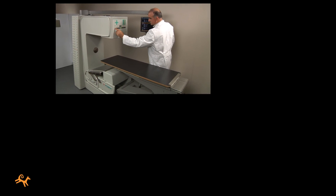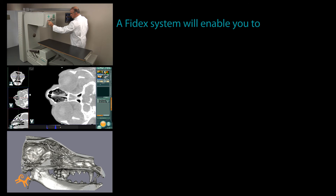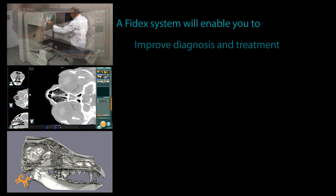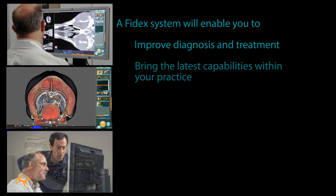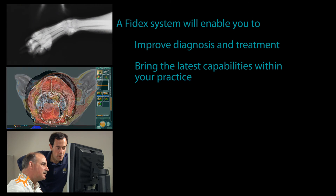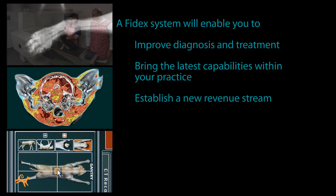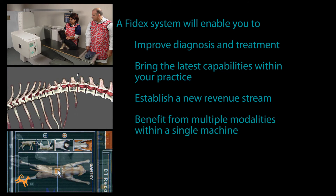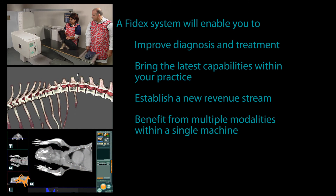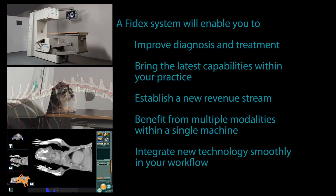In summary, there are multiple reasons why a Phydex system from Animage is a good fit for your practice. First and foremost, you'll be able to dramatically improve diagnosis and treatment for your patients. You'll bring the latest capabilities within your practice, on your site — no more having to send patients to other veterinarians. You'll be establishing a new stream of revenue for your practice, one that can become an important profit center. With Phydex, you'll be able to employ multiple advanced modalities within a single compact machine that will integrate new technologies smoothly in your workflow.